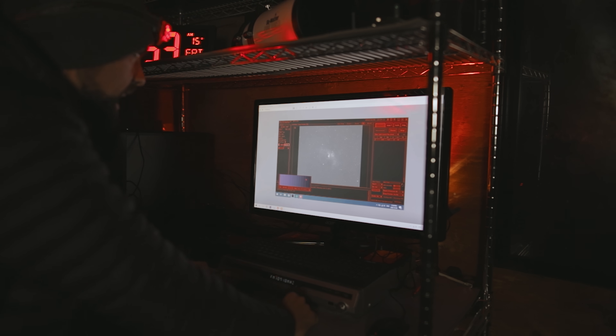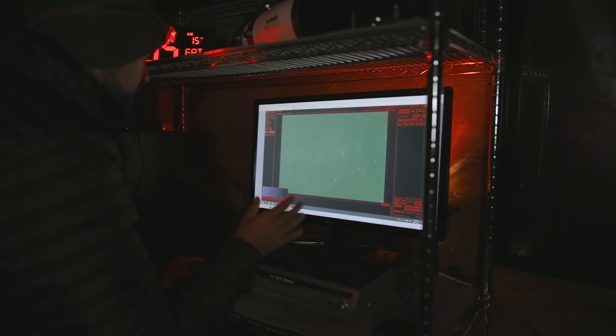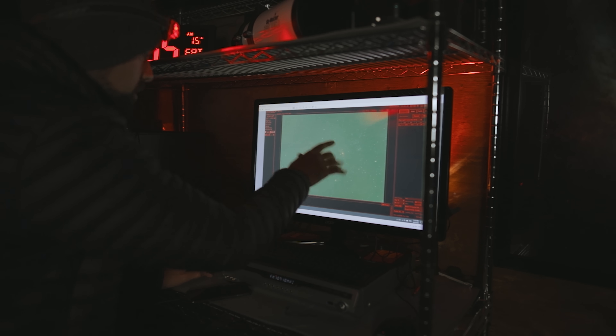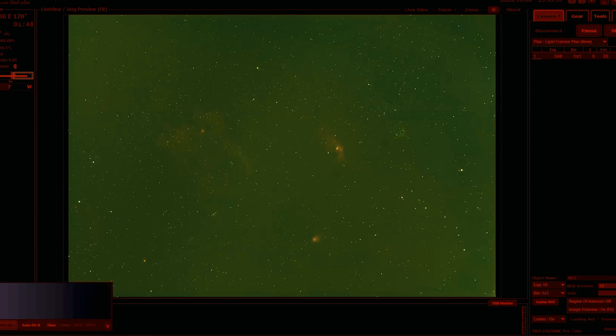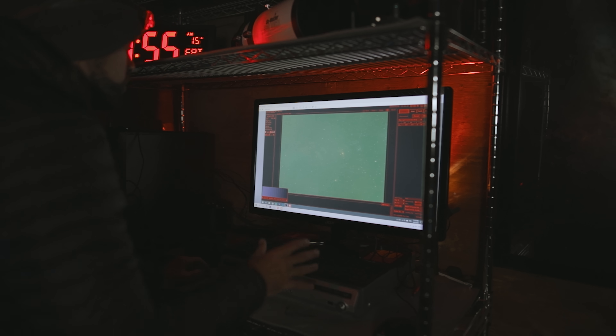Next, here's a look at that beautiful wide field of view through the 61mm refractor at 275 millimeters. Now you can better see the Lobster Claw Nebula on this side. The Bubble Nebula — look how much smaller it is at this focal length. You're seeing all these other things going on in this region of Cassiopeia. Very cool.